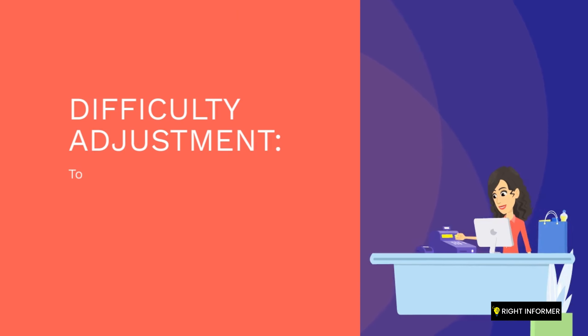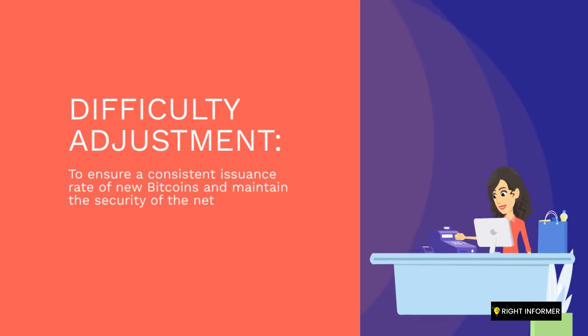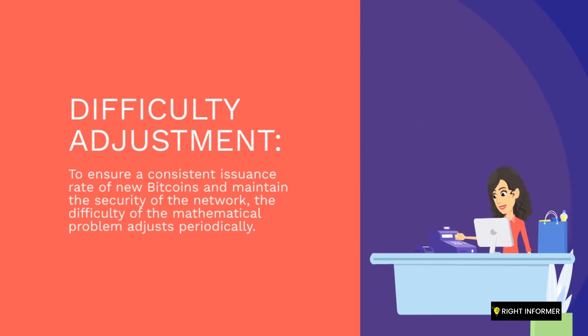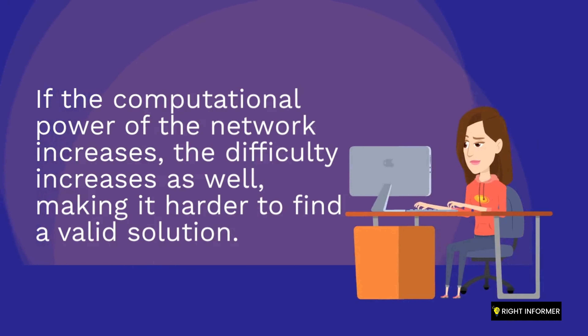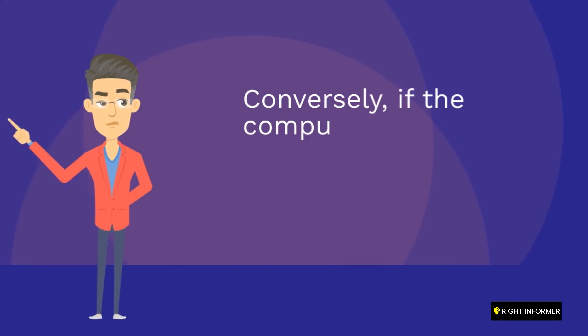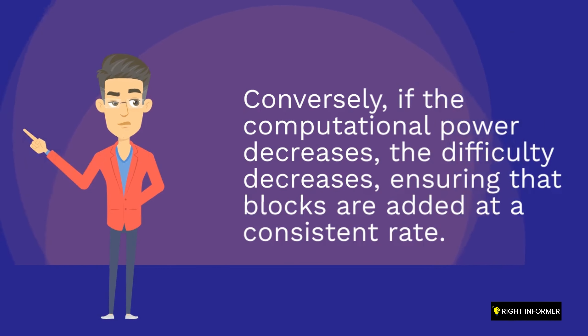To ensure a consistent issuance rate of new Bitcoins and maintain the security of the network, the difficulty of the mathematical problem adjusts periodically. If the computational power of the network increases, the difficulty increases as well, making it harder to find a valid solution. Conversely, if the computational power decreases, the difficulty decreases, ensuring that blocks are added at a consistent rate.